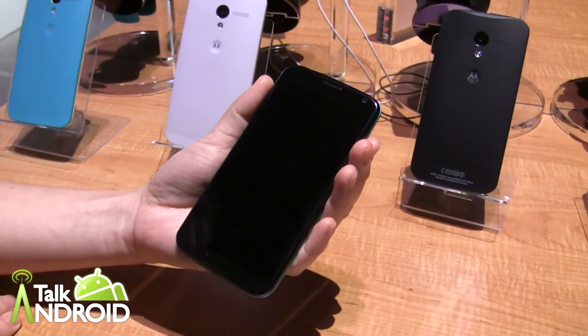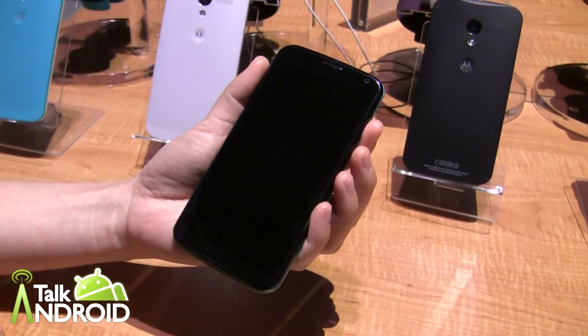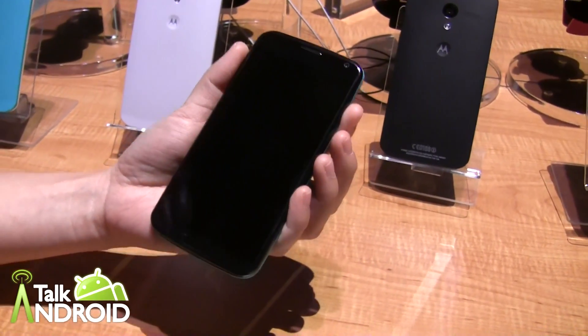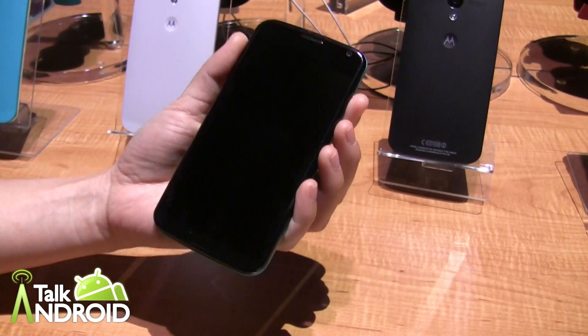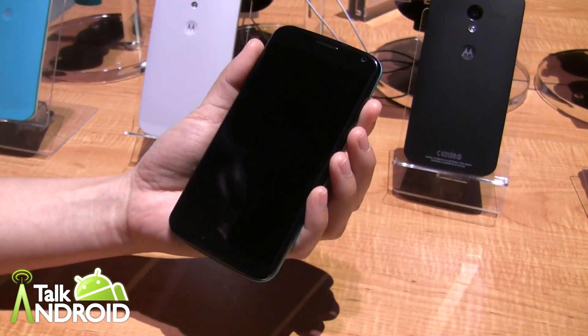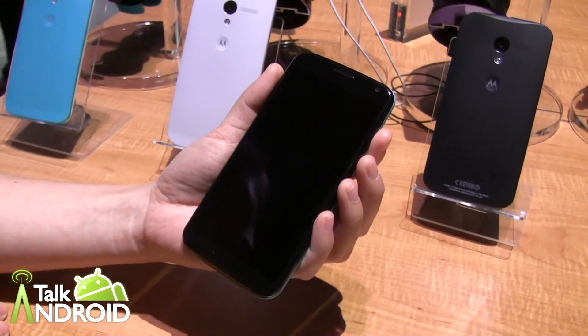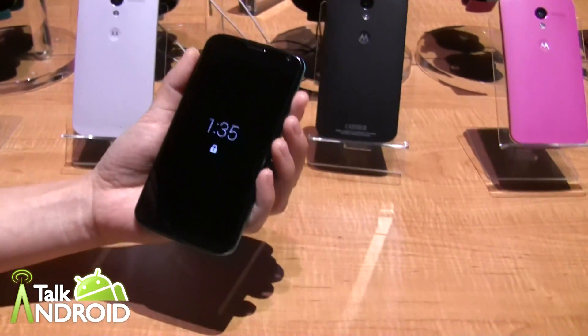The display is 720p. And you have the X8 processor, which we talked about with the Droids last week. That's basically an S4 Pro dual core, an Adreno 324 GPU core, a core for contextual computing, and a core for natural language processing.